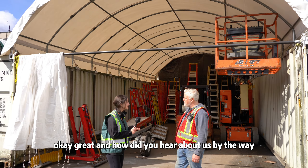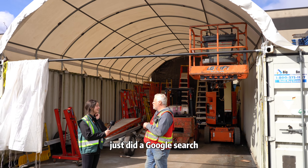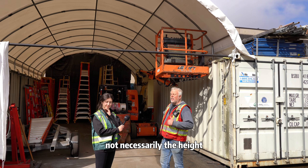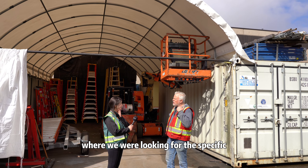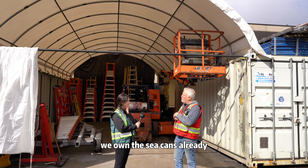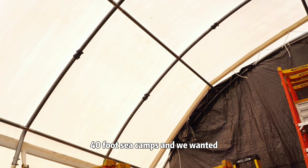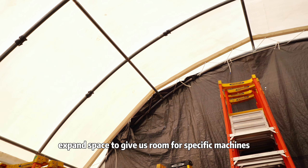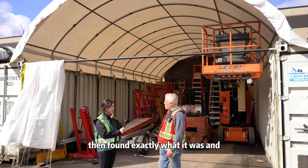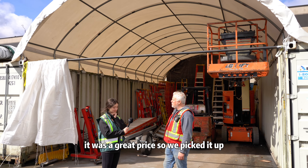How did you hear about us? I just did a Google search and started looking through your website. We were looking for a specific length and width — we own C-cans already, standard 40-foot C-cans. We wanted to expand space to give us room for specific machines, and found exactly what we needed. It was a great price, so we picked it up.